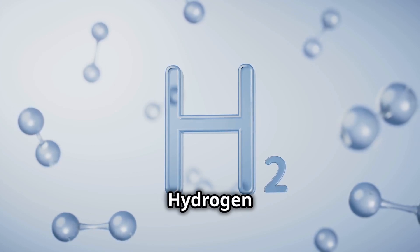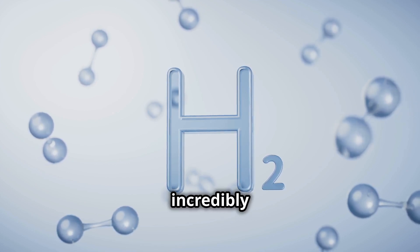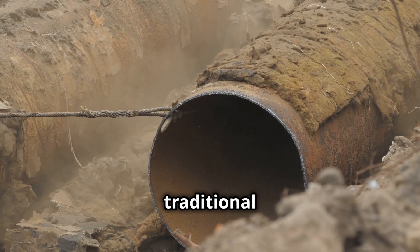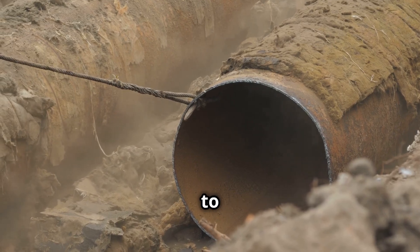Unlike natural gas, hydrogen molecules are incredibly small, making pipeline leaks a serious concern. Additionally, hydrogen can weaken traditional steel, leading to embrittlement under high pressure — up to 100 bar.